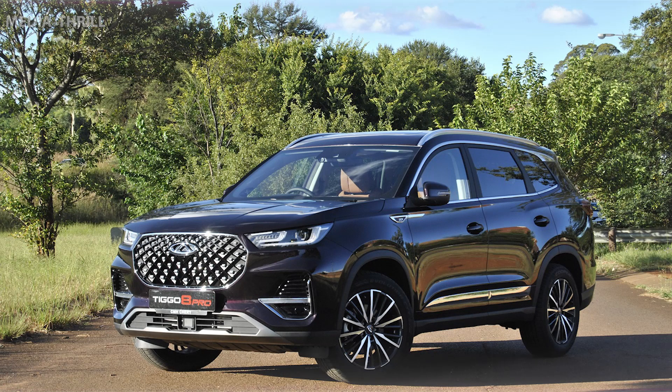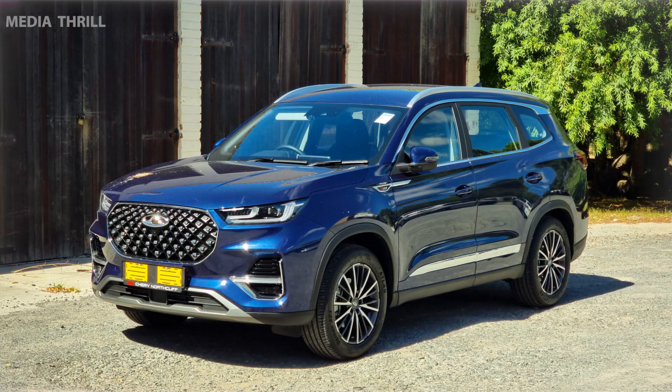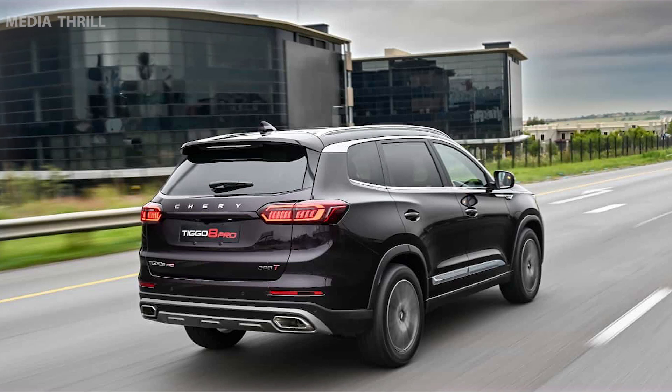International Presence: Chery aims to expand its presence in various international markets, introducing vehicles like the Tiggo 8 Pro to cater to diverse consumer needs. Evolving Technology: Given the automotive industry's technological advancements, the Tiggo 8 Pro might incorporate the latest tech innovations available in newer models.